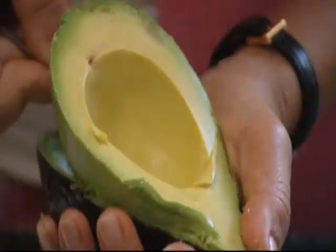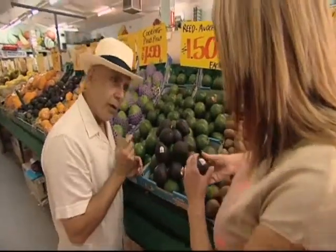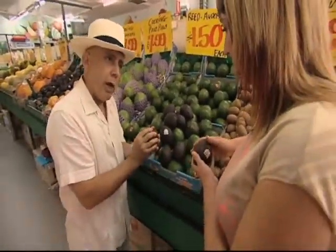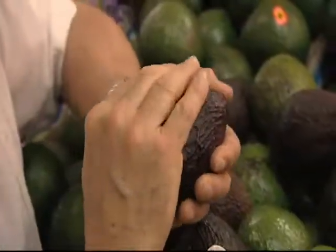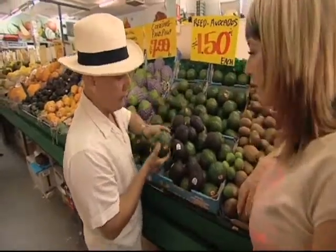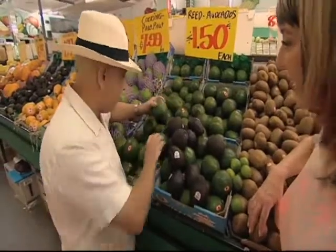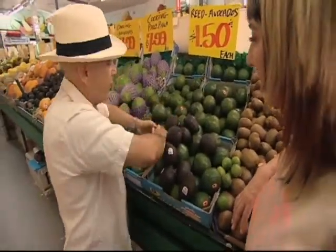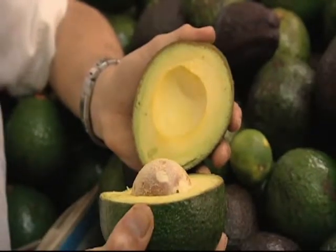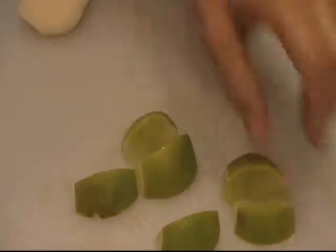You can always test an avocado by its firmness — this one's ready. Feel how it gives a bit. You want to palm it rather than just press with two fingers. We have here what's known as the reed avocado in Australia. I love the reed avocado — it's larger, very meaty, fabulous texture, and very high in oil. They're easy to work with, sometimes much easier than a Hass. And lime — absolutely, without lime you can't make guacamole.